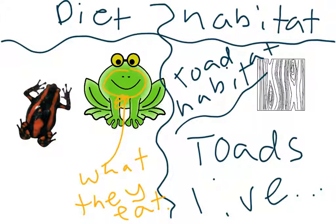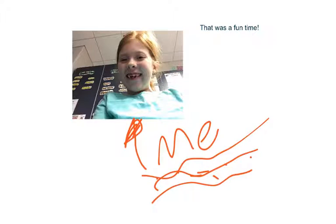Now let's go and wrap up some of our discussion. That was me with you having a fun time and learning about toads. Now maybe I will see you sometime else. Bye, bye.